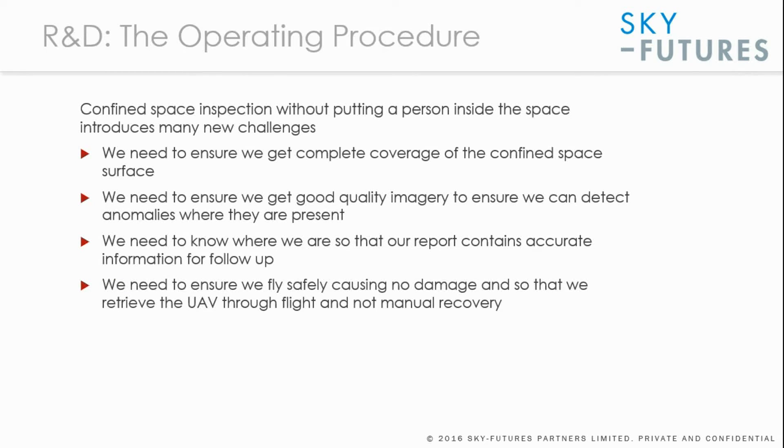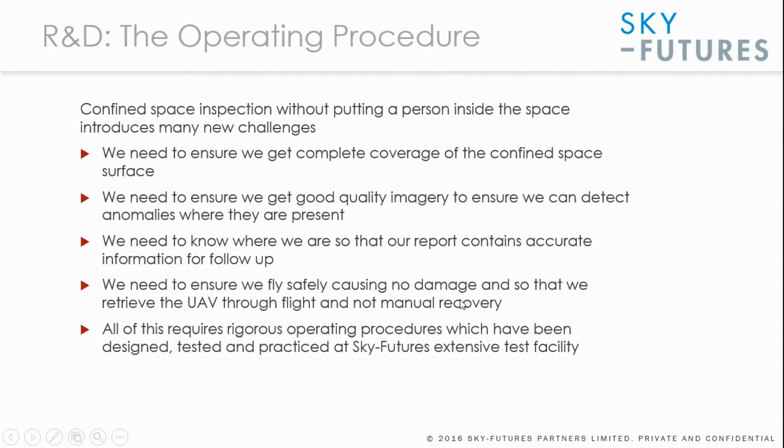We need to understand where the problem is. During the flight, we need to fly safely causing no damage and in a manner where we can recover the UAV through flight, not through manual recovery. This requires rigorous operating procedures that have been designed, tested, and practiced by the pilots and inspectors at the extensive test facility that SkyFutures uses.